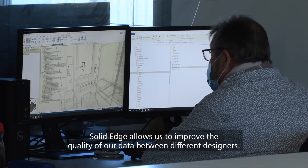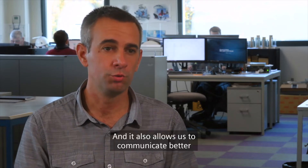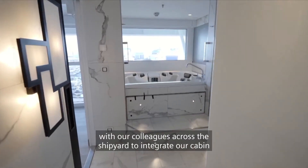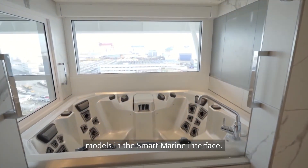Solid Edge allows us to improve the quality of our data between the different designers, and also allows us to communicate better with our employees to integrate our cabins on the Smart Marine interface.